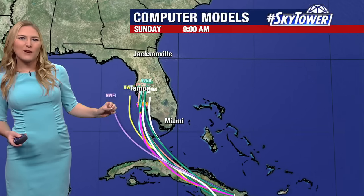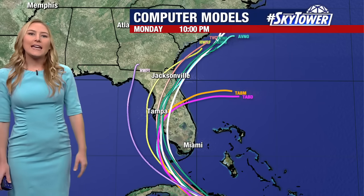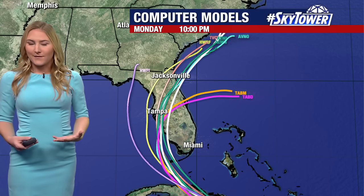Once it moves out of Cuba — right now it's interacting with a little bit of land and mountains. They're not too high, but we do have about 6,000 feet in elevation. As it crosses Cuba, it is going to be battling some of that land.